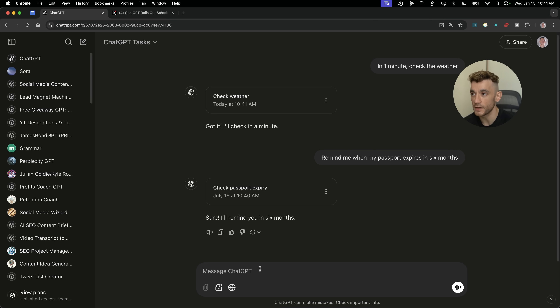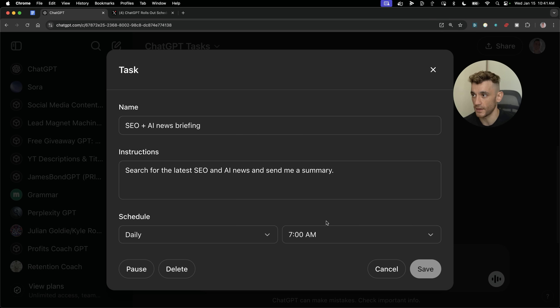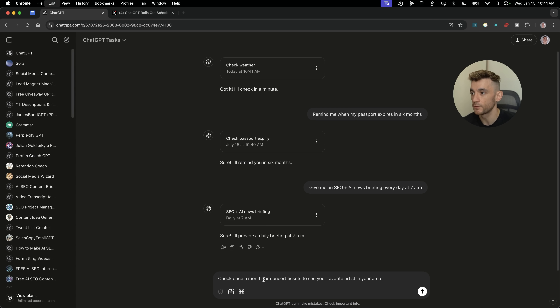It's like a personal or executive assistant that figures out when you need reminders, and you don't have to worry about it — all that mental energy is gone. You don't have to put it on your to-do list, worry that someone else will drop the ball, or worry about forgetting. For example, you could give yourself a news briefing every day at 7am — or as an SEO agency, an SEO and AI news briefing. Or check once a month for concert tickets to see your favorite artist in your area. ChatGPT goes off and does the research while you've forgotten, then comes back with an email notification.